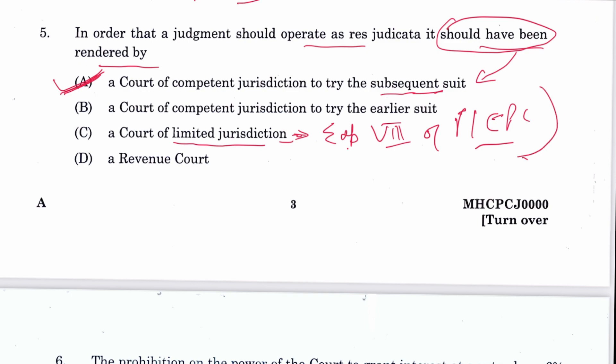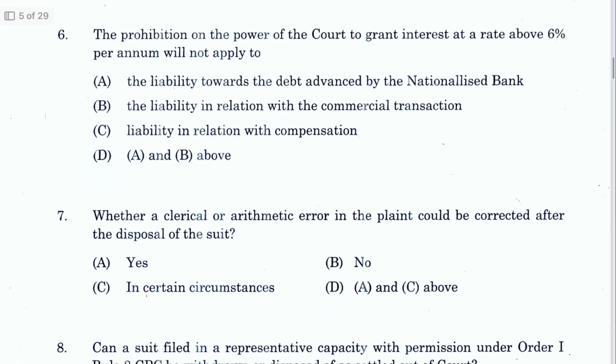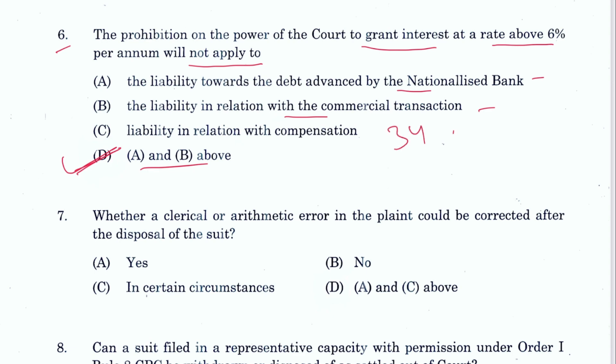Question 6: The prohibition on the power of court to grant interest at a rate above 6% per annum will not apply to a debt advanced by a nationalized bank in relation to commercial transactions. Both A and B apply, so D is the answer. This is provided in Section 34, Subsection 1 proviso of CPC.